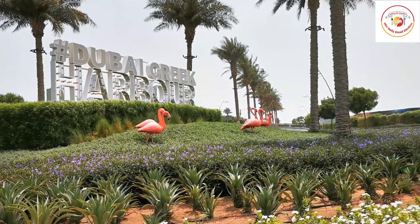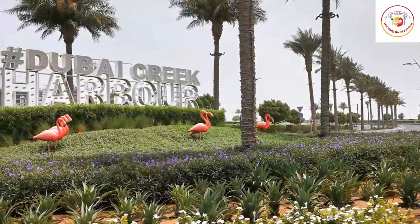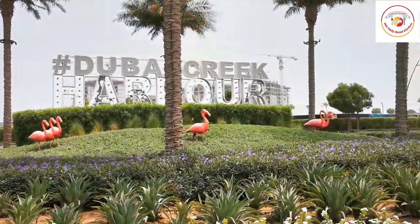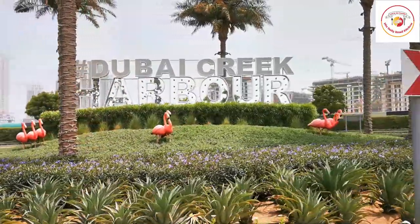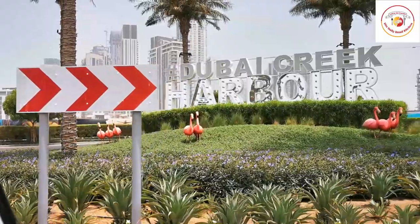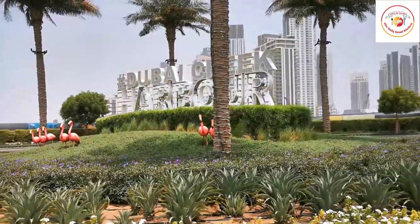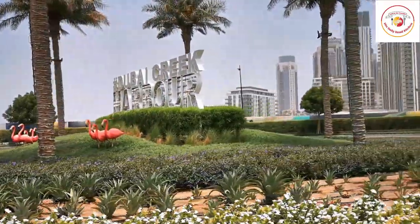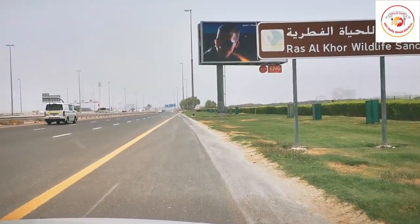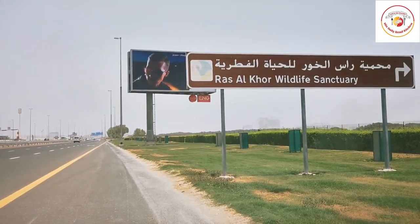There are a lot of instructions when visiting that you need to take care of — those details are in the description box. We started at approximately 7:30, though it looks like midday. This place is Ras Al Khor Wildlife Sanctuary.